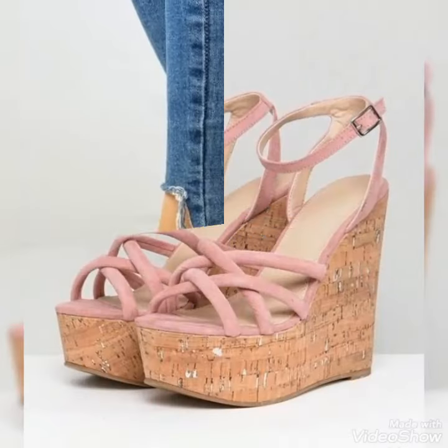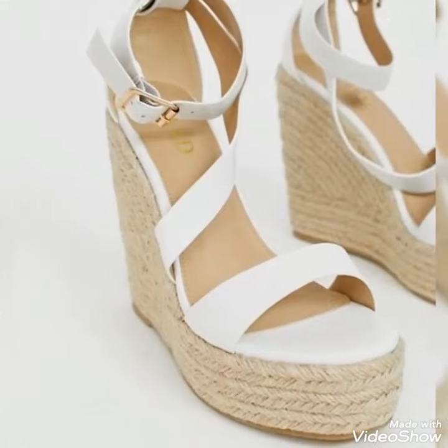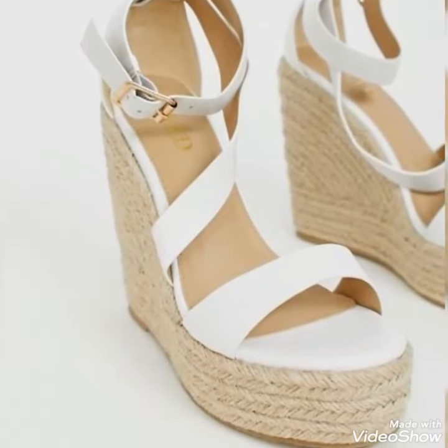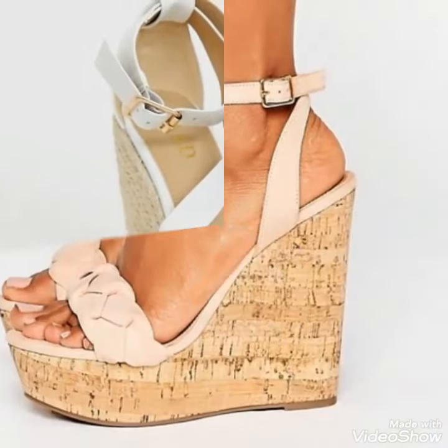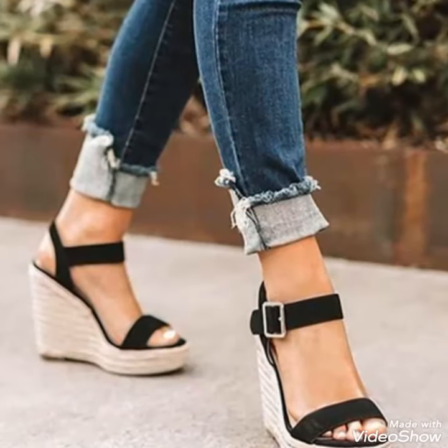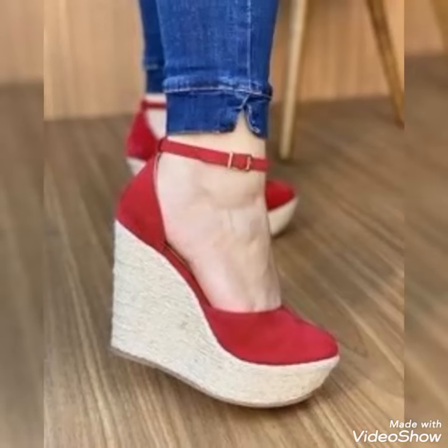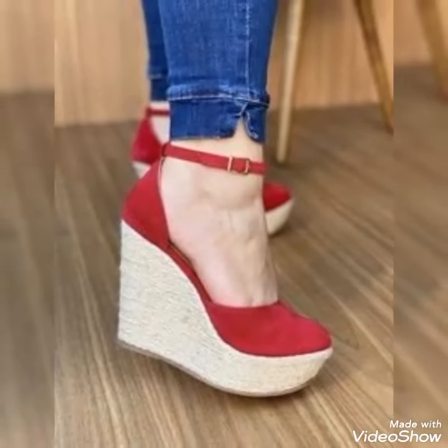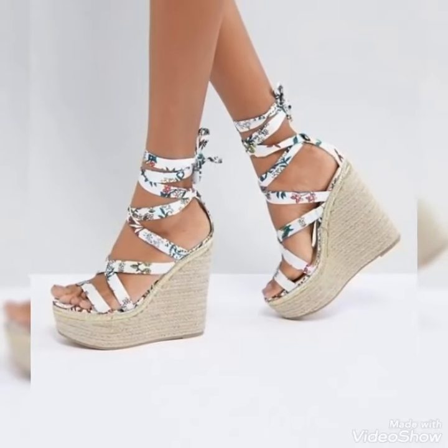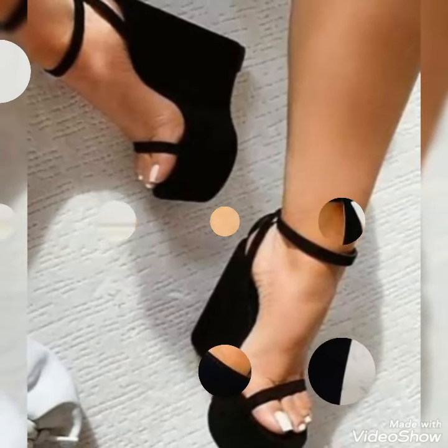Hello friends, welcome to my YouTube channel Fashionista Woman. Today my video is about the most stunning and very elegant design ideas of wedge heel sandals for ladies 2022. Hi friends, I hope you all are fine and doing well. Today I'm going to share with you the most elegant and very pretty design ideas of formal wear wedge heel sandals.